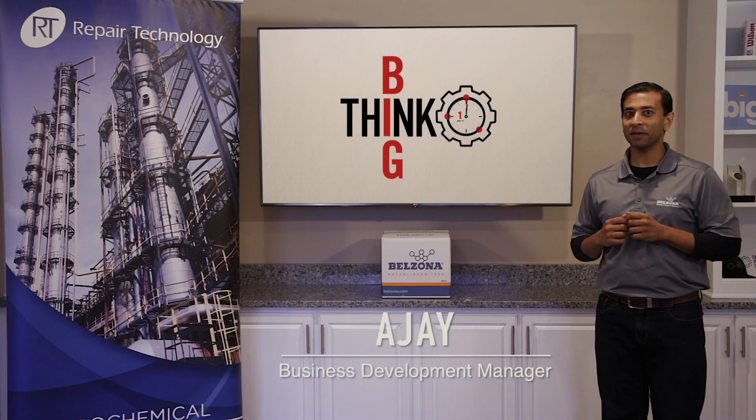Hello, my name is AJ, and in this Think Big Minute brought to you by Banks Industrial Group, I'm going to bring you along as we check in on a previous application. Let's check it out.